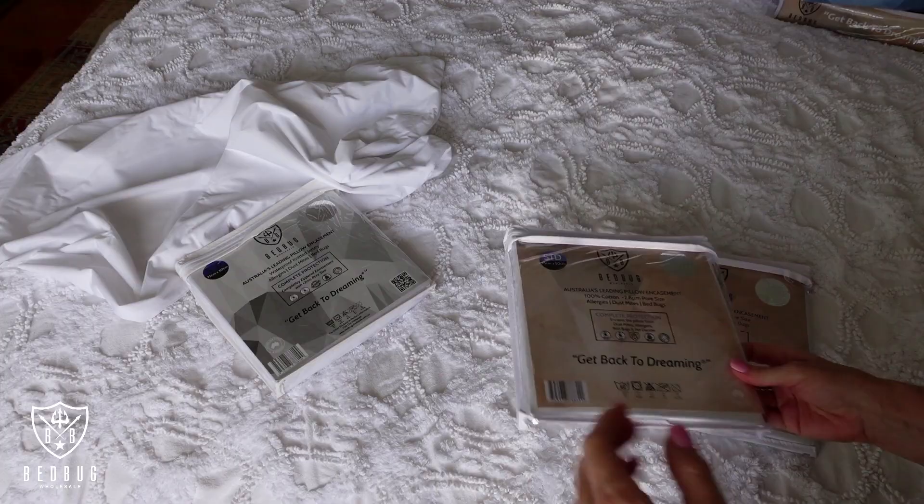Hello, my name is Claire and I am so excited to share with you my experience with Bedbug Wholesale's pillow encasements. As a busy mom of three, sleep is so important and I have suffered from allergies my entire life. My children started waking up with itchy eyes, runny nose and some respiratory problems, so I decided to do some research to make my home more healthy for them — and that is how I found Bedbug Wholesale's. Over the next two weeks I am going to be trialing their pillow encasements.